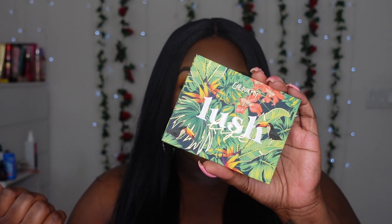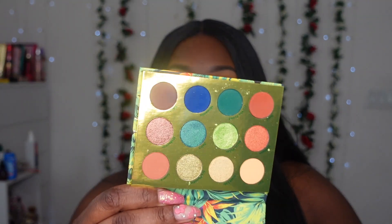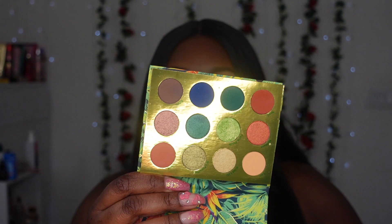Next add-on is the ColourPop Lush palette — the packaging itself speaks tropical summer vibes. I love the color story. I think I used this maybe once and it became one of my most popular videos. The last time I used it was last year, which just goes to show how much I neglect my palettes.